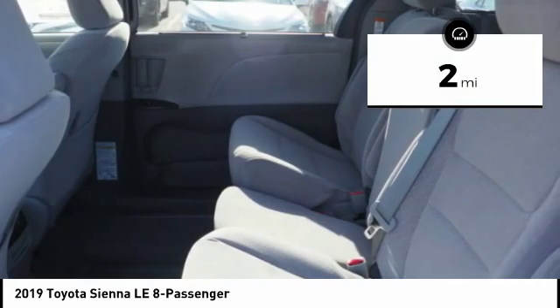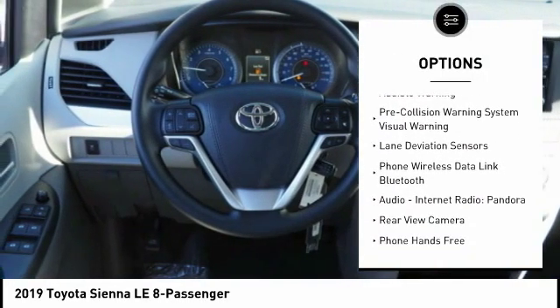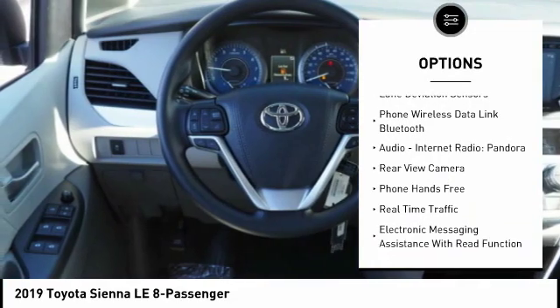Here are some of this vehicle's great options: traction control, autonomous braking, stability control, power steering, and power brakes.